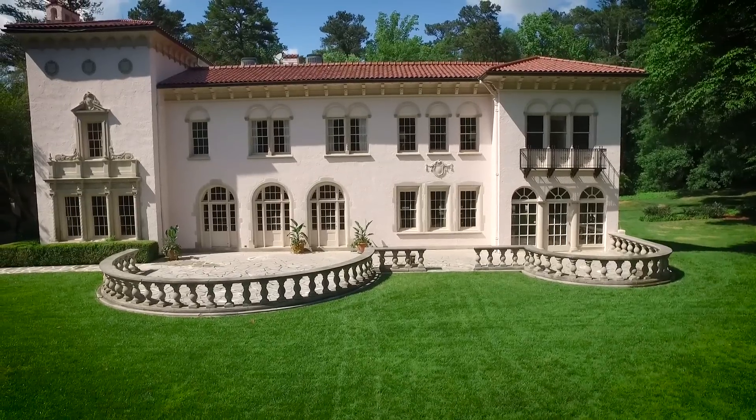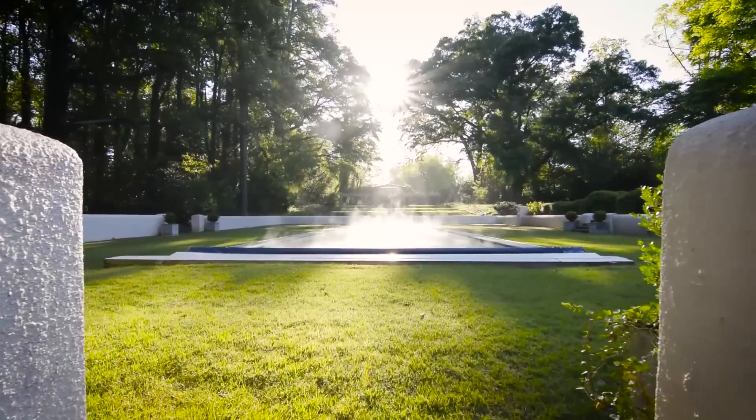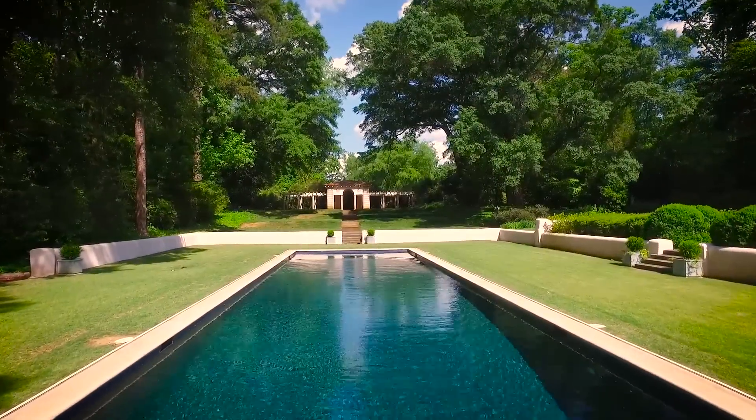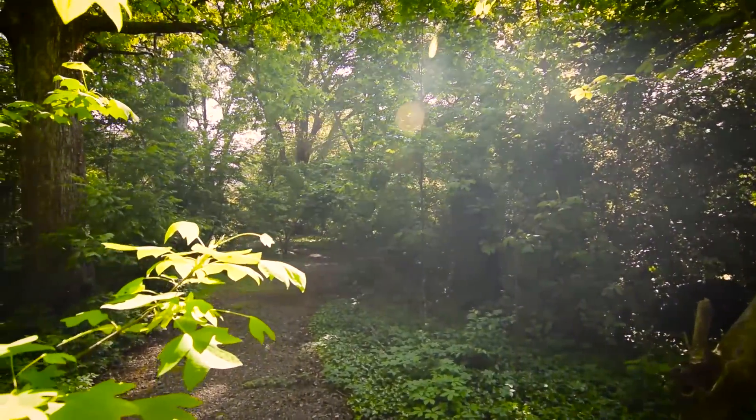We've got massive lawns stretching from side to side, a 70-foot swimming pool, and a half-mile walking trail that circles around the entire property and through the forest.